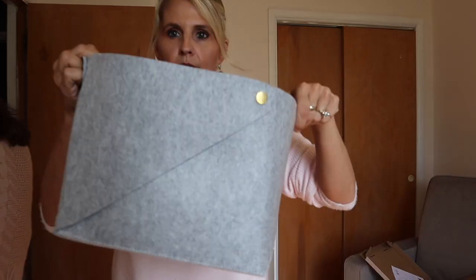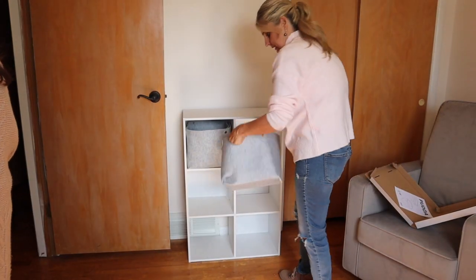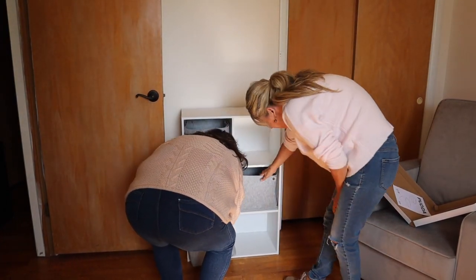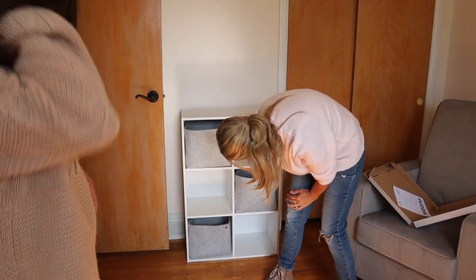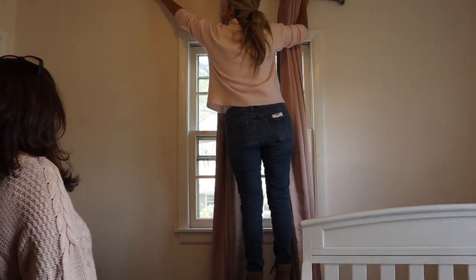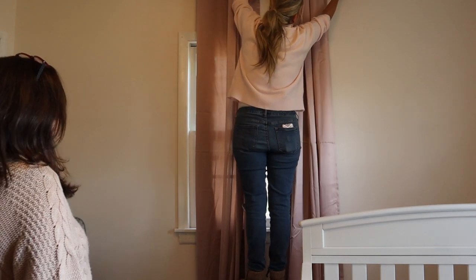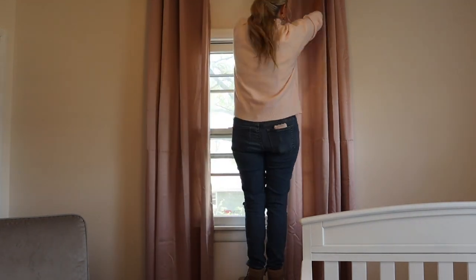Look how cute this is! I was worried it wasn't going to fit, but it actually fits really nice — I love it, it looks so good. In this small room, I definitely hung the curtains all the way from ceiling to floor to try and expand it and make it look larger. I'm also hanging the curtains on the outside of each window to make it look more big and open.